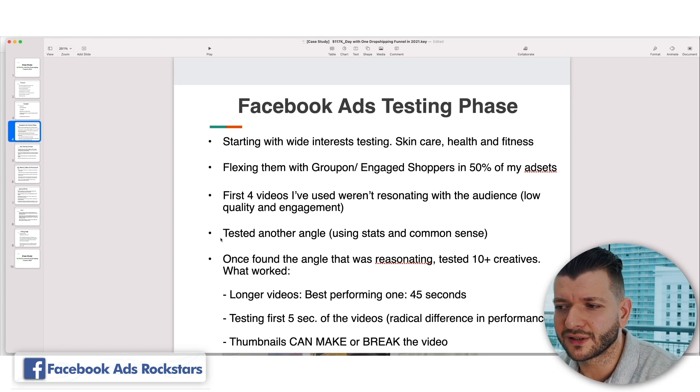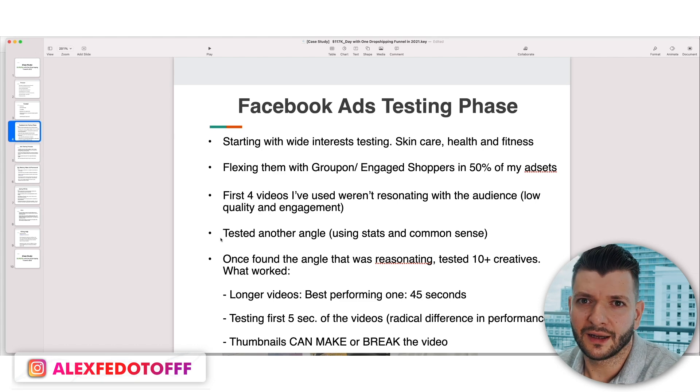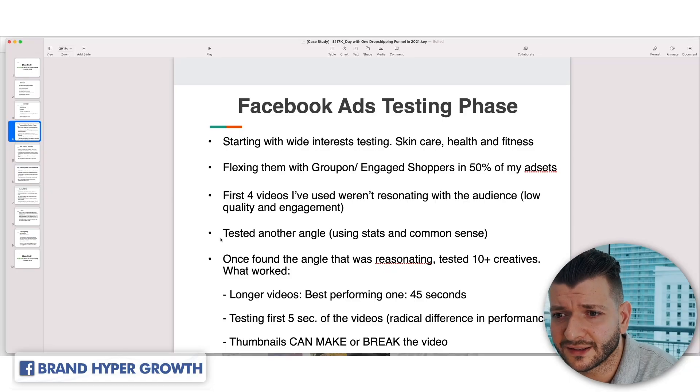Try to source unique content no one has used before. Everyone's using the same content and ripping the same ads — don't do that. Find unique content. Thumbnails can make or break the video — that's probably the easiest thing to test.